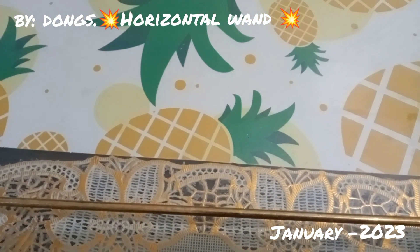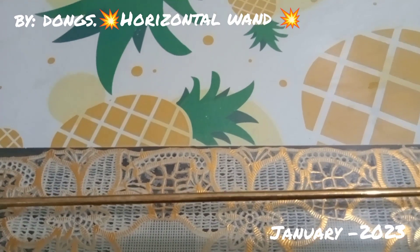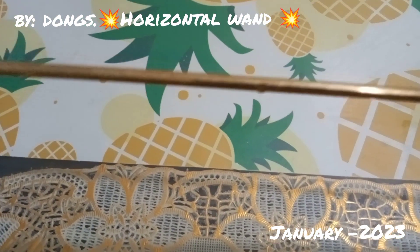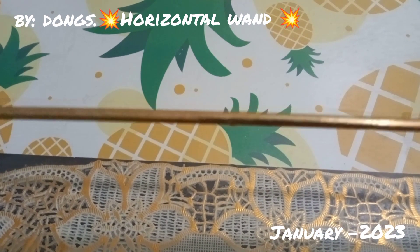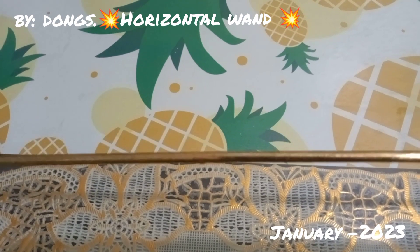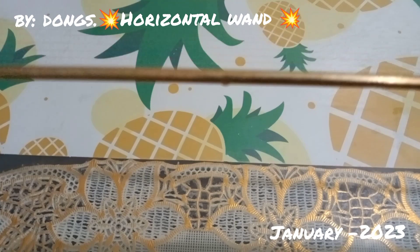Ulitin ko po: walang ibang may pattern nito, horizontal one. Tayo lang po ang may pattern nito. Okay, so kapag may mag-alok sa inyo na sila ay may horizontal one, alamin po ninyo kung saan galing yan, dahil dito sa atin.